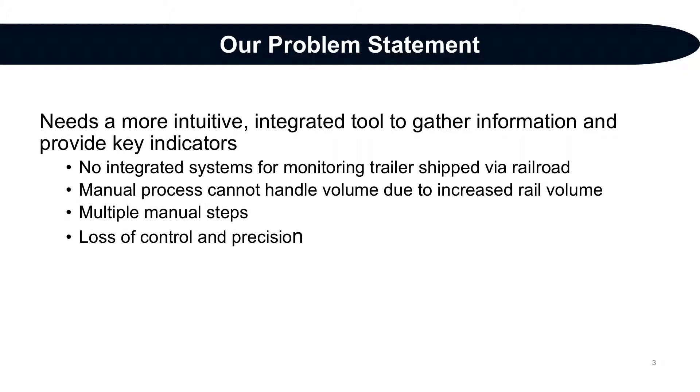After orienting ourselves to the rail operations of our group, we noted that FedEx Ground needed a more intuitive, integrated process to gather the needed information and provide key indicators on the status of moving trailers. Fully integrated systems for monitoring the status of trailers moved by railroad did not exist in the same way as those moved via truck. Tracking the movement of trailers was a manual and tedious process involving multiple steps, utilizing FedEx Ground database systems, railroad website information, and data manipulation — resulting in what Line Haul called the trace tool.